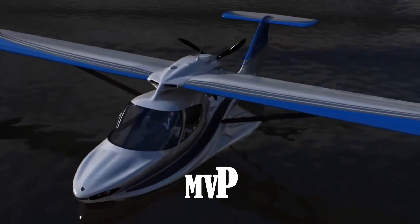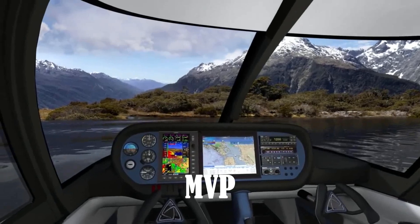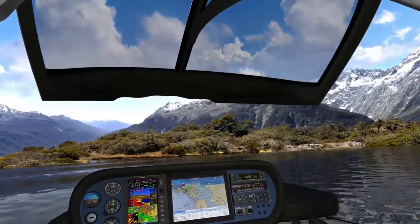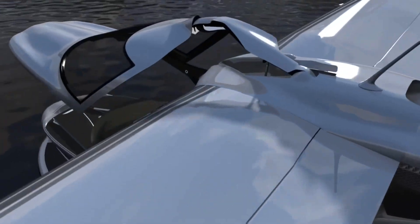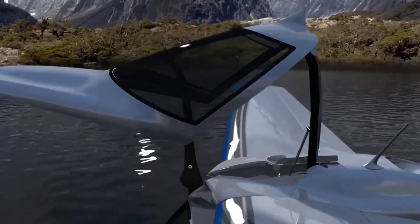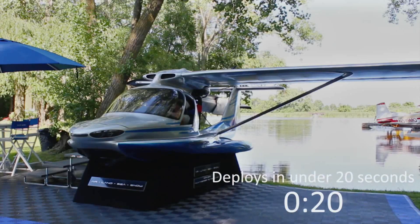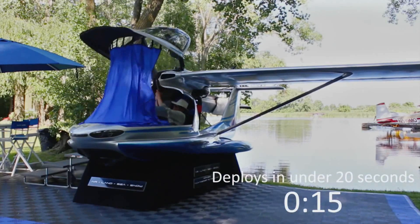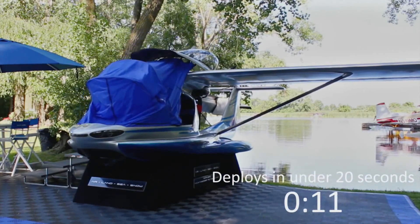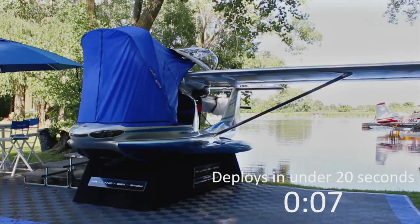Eight years ago, the creator of MVP, the world's most versatile airplane, pondered the age-old question: airplane or yacht? They presented their answer through the Model 3 prototype, a remarkable amphibious aircraft. Exhibitions showcased its impressive features, highlighting its ability to effortlessly handle errands. It could take off from both land and water, reaching speeds of approximately 190 kilometers per hour.